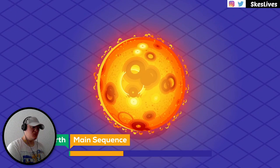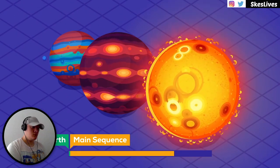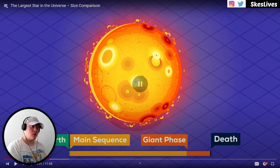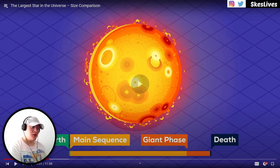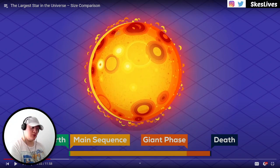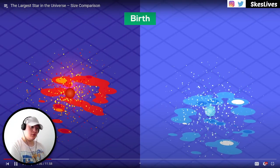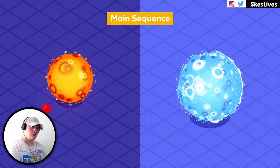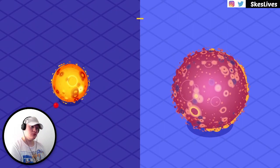Once the hydrogen burning phase is over, stars grow up to hundreds of thousands of times their original size — though only for a fraction of their lifespan. So we'll be comparing stars at drastically different stages in their lives. This doesn't make them less impressive, but it's good to keep in mind that we'll be comparing babies to adults.